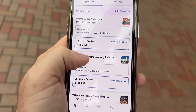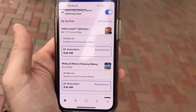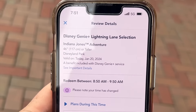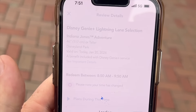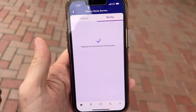Amy has made it out now, so we're going to decide which ride we want. Indiana Jones is at 8:45, Mickey and Minnie's is at 8:50. Which one do you want to grab first? Probably Indiana Jones since it's in this area. So we're going to choose Indiana Jones because it is at the front of the park. It gives us a return time window of 8:50 to 9:50 — we're just going to book it and now we have it.